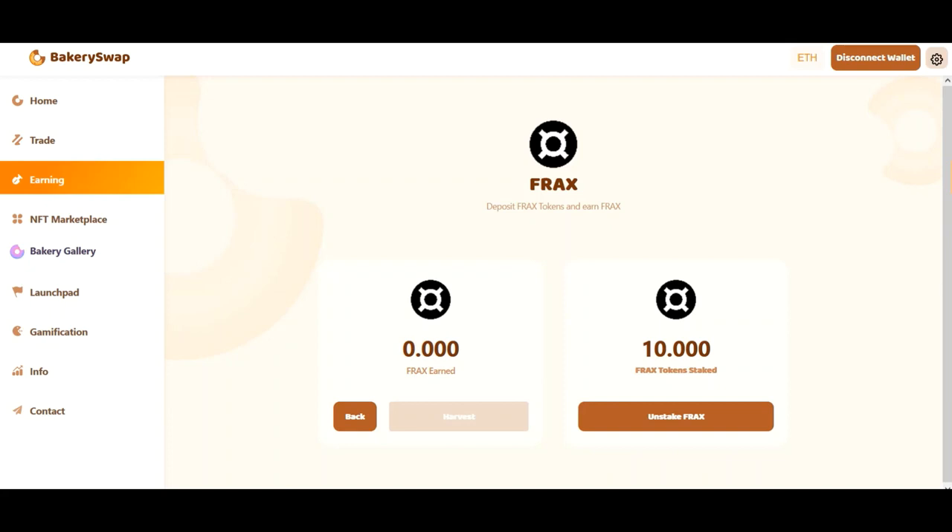So friends, our tokens are staked. Let's take 24 hours to check how many tokens we managed to earn. It's been 24 hours for me and a couple of seconds for you. You can see that in 24 hours I made just over 240 Frax tokens. We couldn't be happier. It's such a great way of passive income. And more importantly, it's guaranteed.